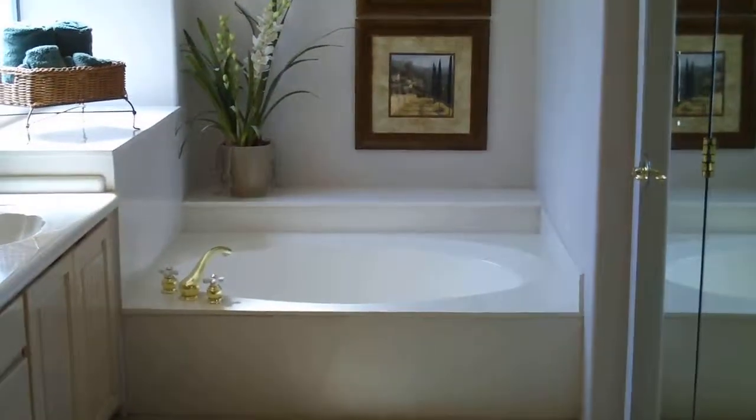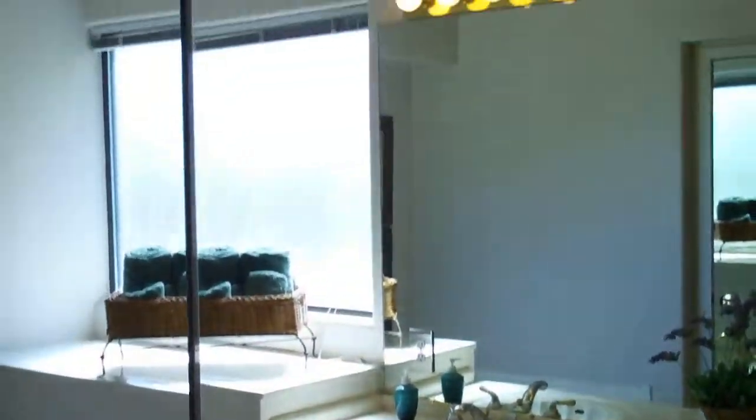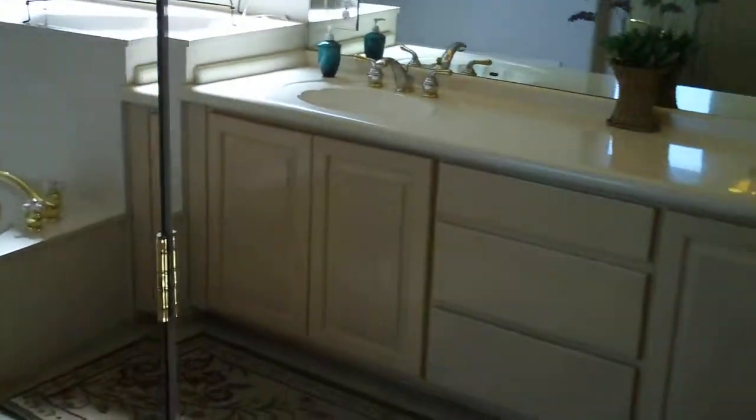Over to this side we have the master bath with double sinks, and these mirrored doors conceal a shower area. Also on the left side, a closet with lots of space.